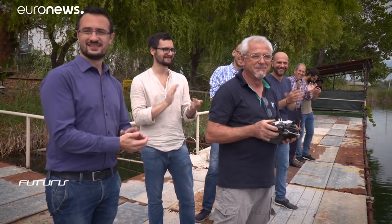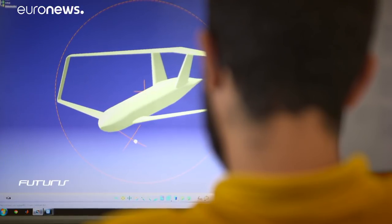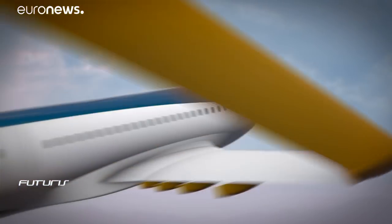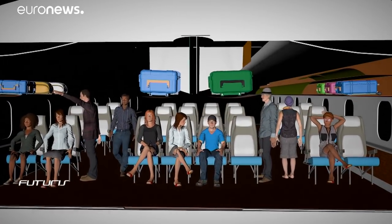But will the industry be open to such a drastic innovation? Researchers see some very persuasive advantages for their concept plane. The category of this aircraft is the same as the Boeing 737 or the Airbus A320, used by many companies such as low-cost carriers.